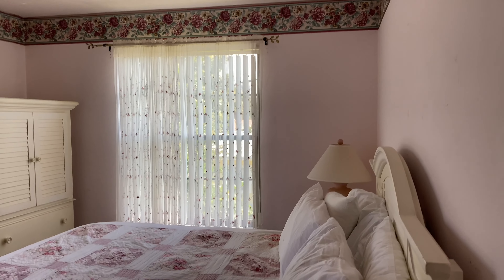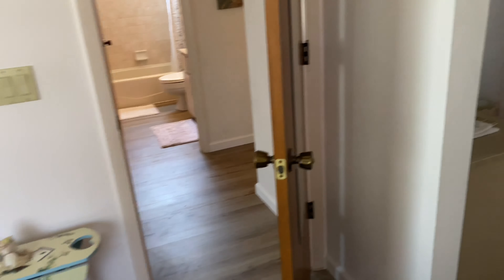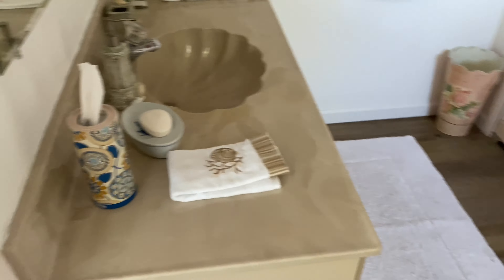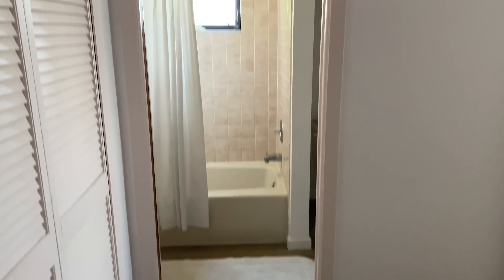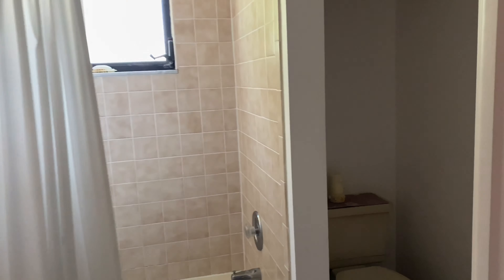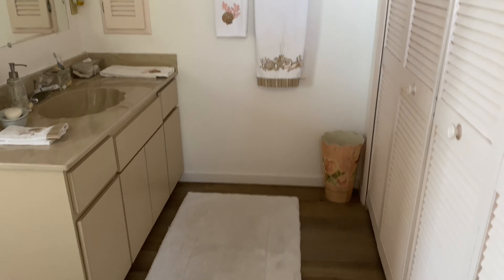Next door is bedroom number two. Both bedrooms are a decent size and this would be the master bedroom. I missed this little aspect in our first walk-through, but hey, this is a nice plus. Two bedrooms, two full baths.